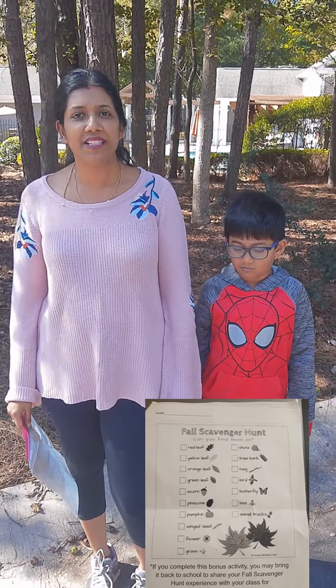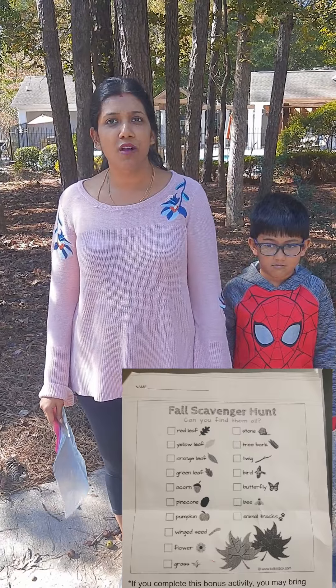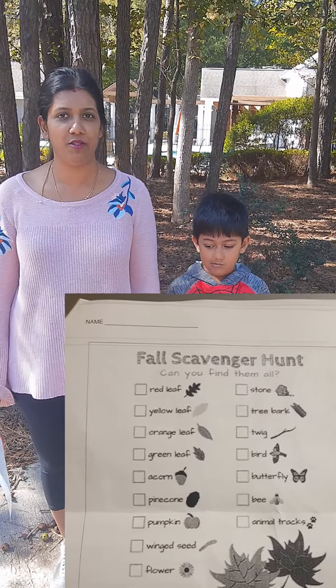Hi friends, we are doing the scavenger hunt today. We are going to find a list of items that Avnish got from his school. So let's get started — let's see if we are able to find all the items that Avnish has to find.